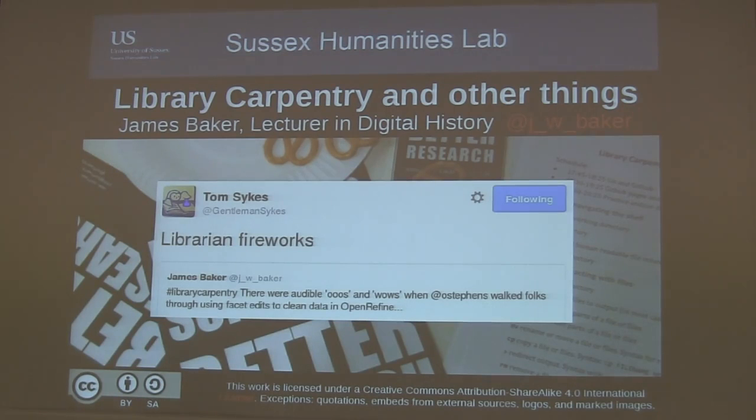I was a fellow last year at the lab. During my fellowship I ran three things. The first, I ran some Programming Historian Live, which brought historians to the British Library to teach other researchers computational skills.